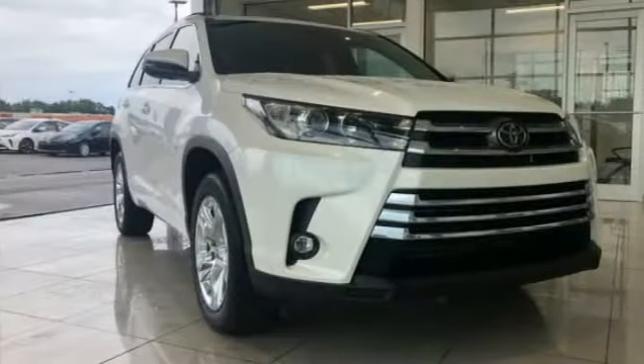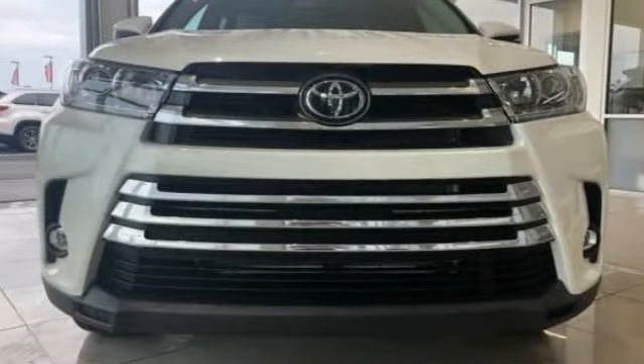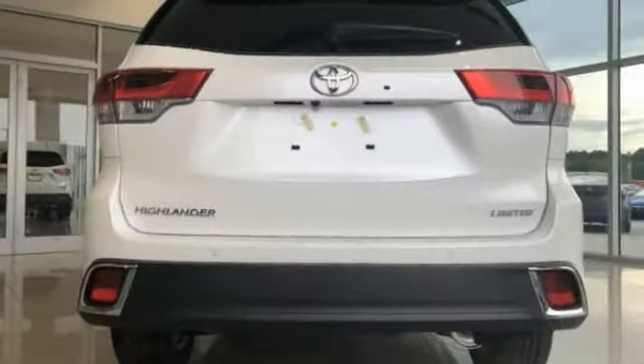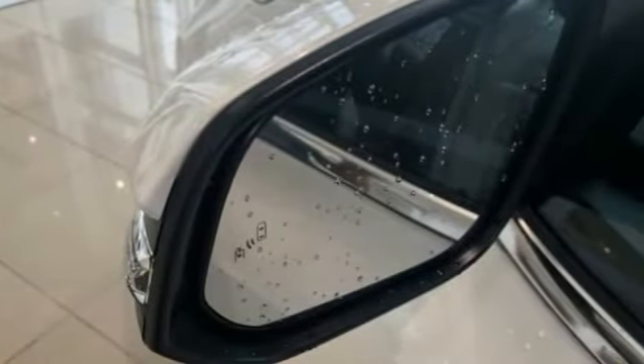Here are some of this vehicle's great options: navigation system, traction control, power passenger seat, power lift gate, dual airbags, air conditioning, alloy wheels, power steering, four-wheel disc brakes, and universal garage door opener.